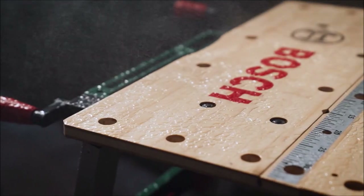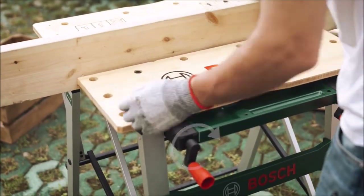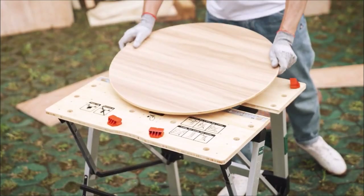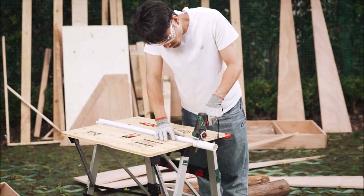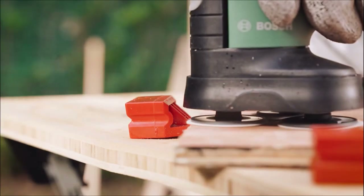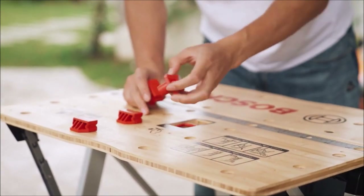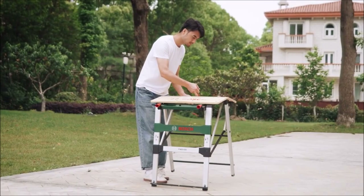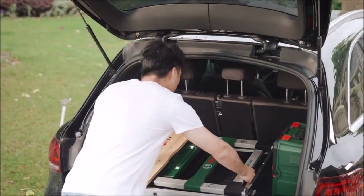Bosch has developed two methods to ensure a high amount of precision when working. Firstly, the two bamboo worktops can be adjusted easily with the handles to fix work pieces of up to 85 millimeters in width, so users can even fix round or irregular objects. Secondly, the workbench includes four additional clamping dogs to support the clamping process. The clever clamping mechanism allows the user to fix work pieces of any condition with a maximum clamping force of 1,500 Newtons.